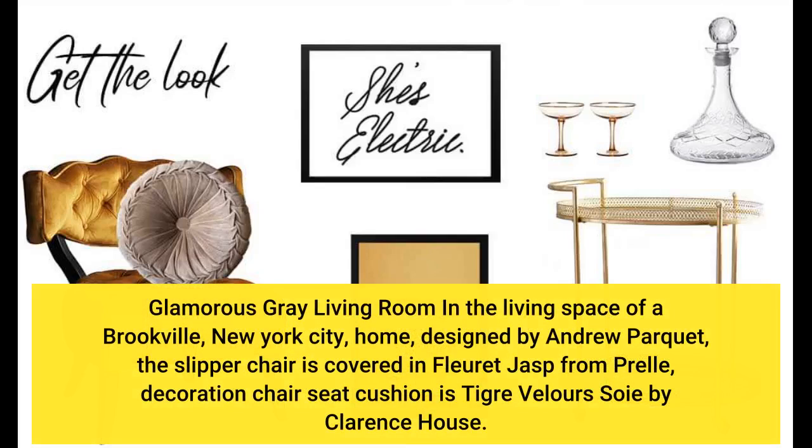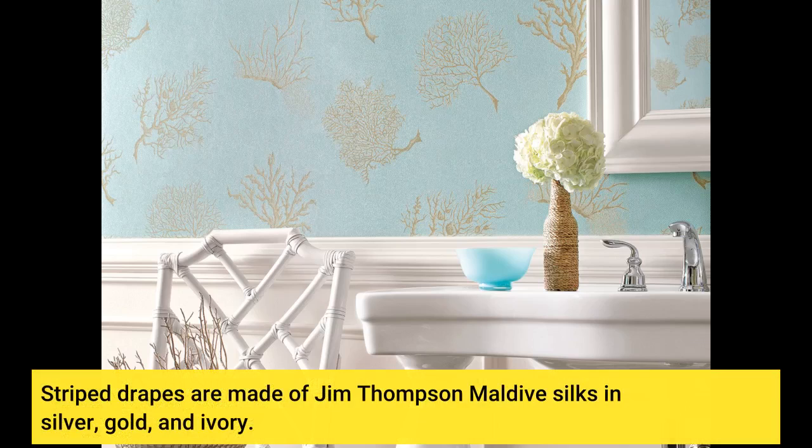Glamorous grey living room in the living space of a Brookville, New York City home, designed by Andrew Parquet. The slipper chair is covered in fleuré jaspe from Prel. The decoration chair seat cushion is Tigre Velours Soie by Clarence House. Striped drapes are made of gem tops and Maldives silks in silver, gold, and ivory.